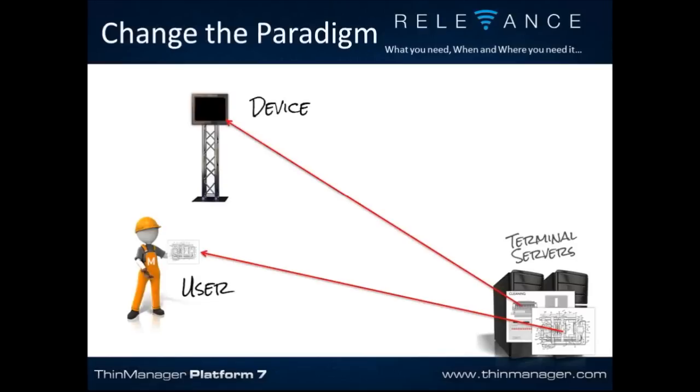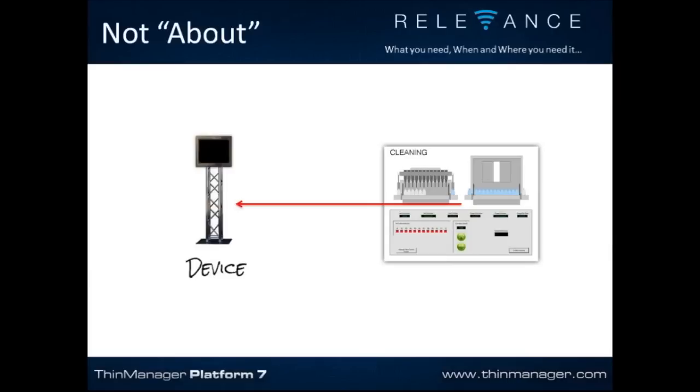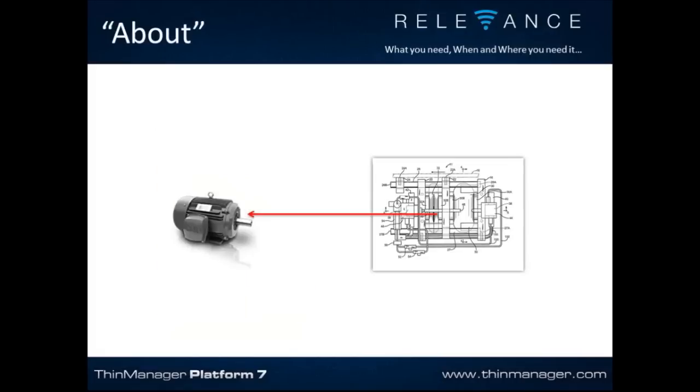We're going to change the paradigm. We're not just delivering content to a device or user anywhere. The device used to be stationary — the thin client tethered to the floor — and you were delivering the HMI to the device, so the device owned the HMI. Now you're moving around, so we need to change the paradigm. The new paradigm is about 'about.' The cleaning HMI is not about the terminal device, just as the motor schematic is not about the maintenance user. The cleaning HMI is about the cleaning zone and what's going on there. The schematic is about the motor.